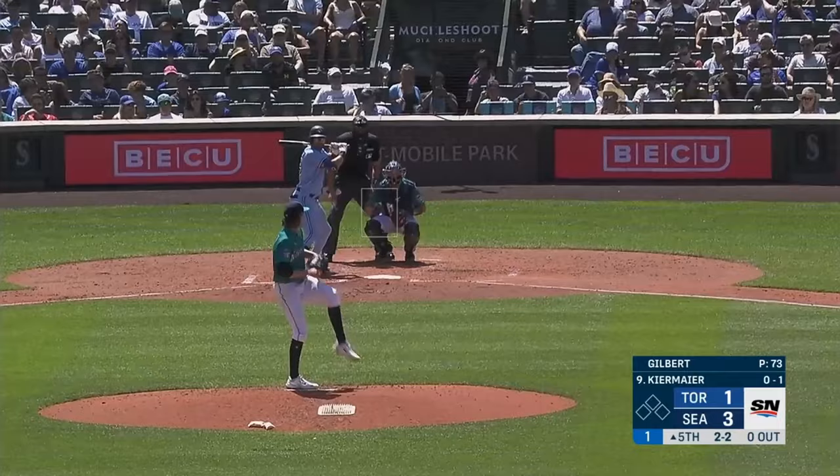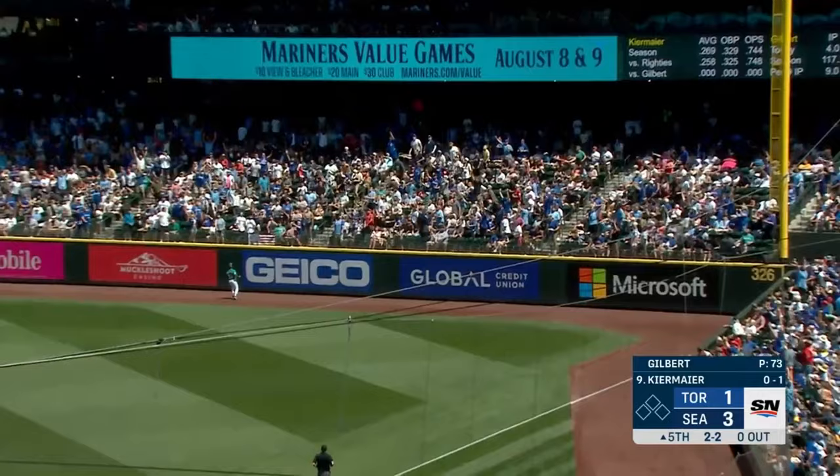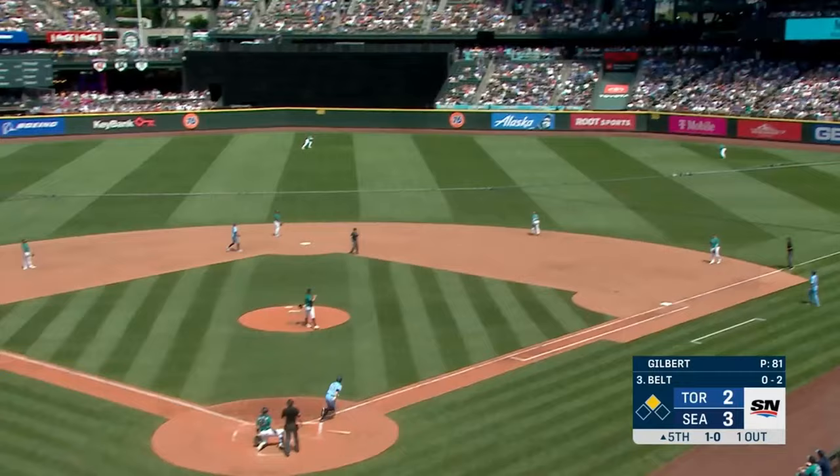Danny Jansen — first pitch swinging — gives the Blue Jays the lead. And a fly ball, pretty well hit to right — Teoscar back — and it is gone!